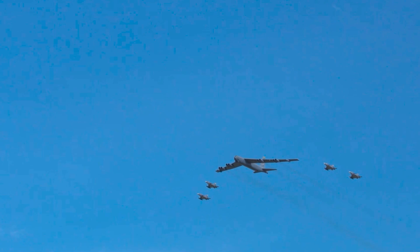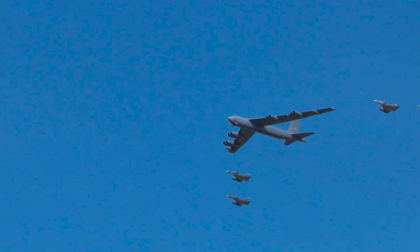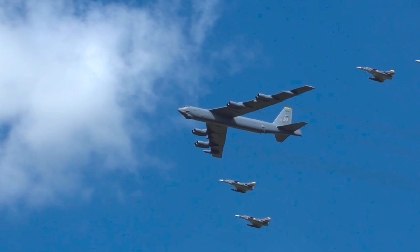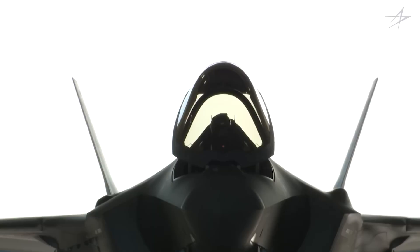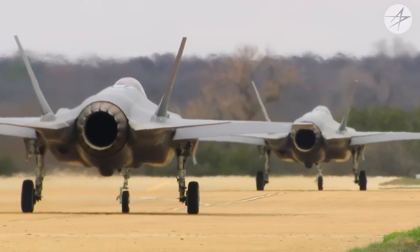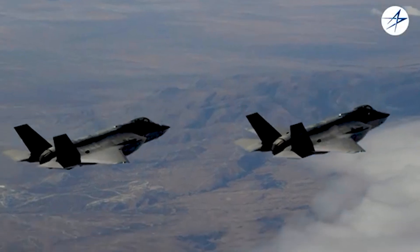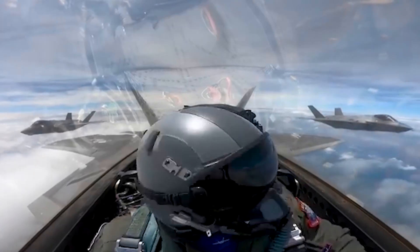Mark Gunzinger, a retired U.S. Air Force colonel who flew the B-52 Stratofortress bomber, told Business Insider that without the F-35, it would have probably been a far more risky mission. The F-35 Lightning II Joint Strike Fighter is an advanced single-engine, multi-role strike stealth fighter jet made by American defense contractor Lockheed Martin. Multiple variants of the aircraft are in use by several countries, including Israel.